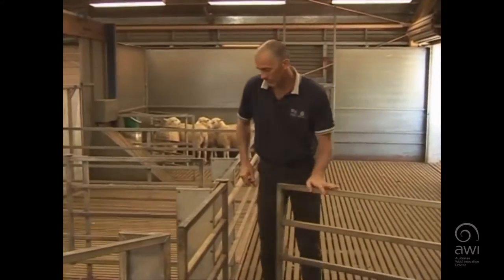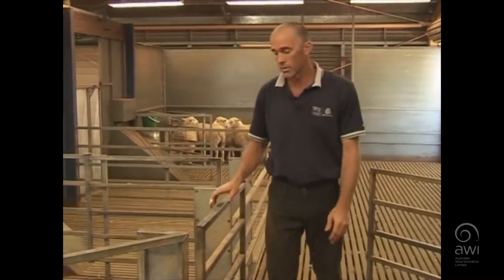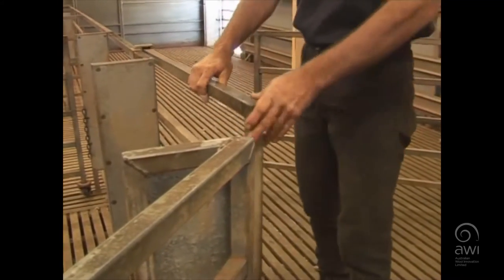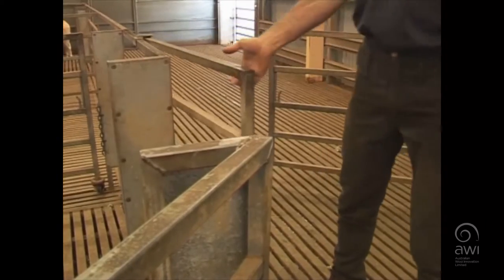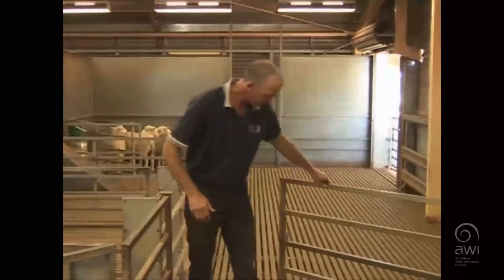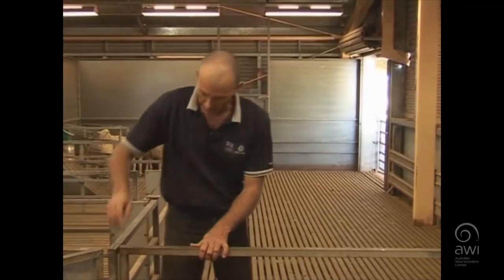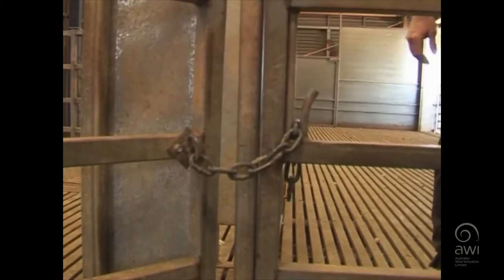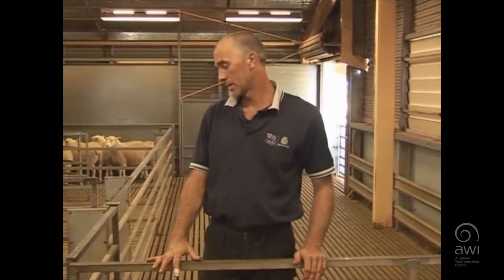Just over here we've got a slide swing gate. It swings the same as the other and slides backwards and forwards. Here for catchers, it's a very simple system — a chain into a slotted device. You might get all sorts of weird and wonderful ones. Just make sure you are familiar with them before you go in to pen up. It will save you a lot of time and a lot of effort.